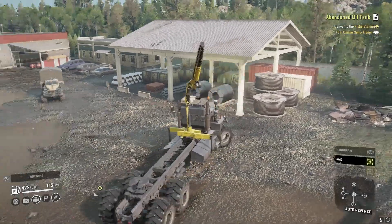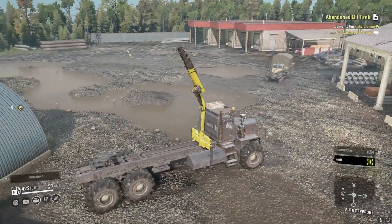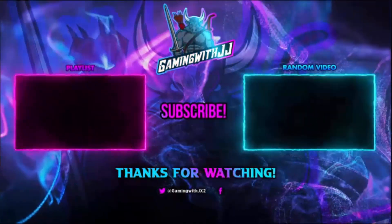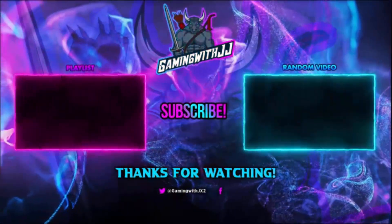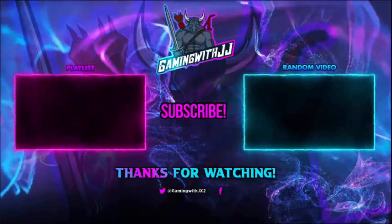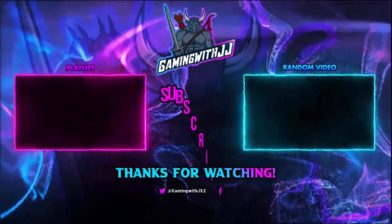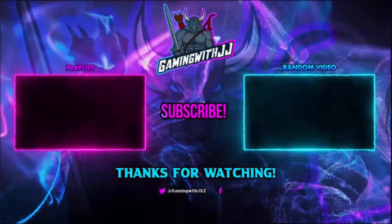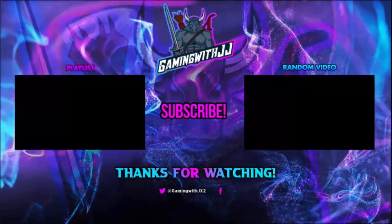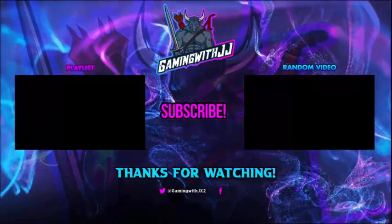But that is going to be it for this video, guys. Hopefully you enjoyed it. Thank you guys for watching. If you want to watch another video, there's a random video on screen and another playlist. Please be sure to share the video, like it, comment, and subscribe. Turn on those bell notifications so you're notified when I upload. And until next time, peace - see you next time. Bye-bye!